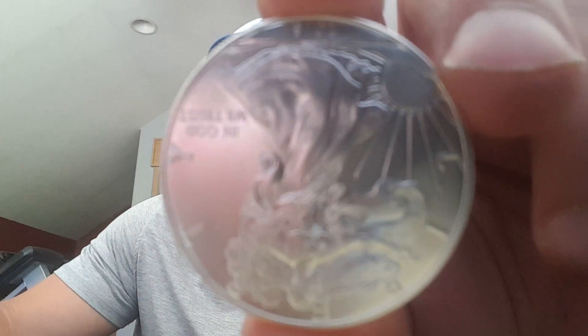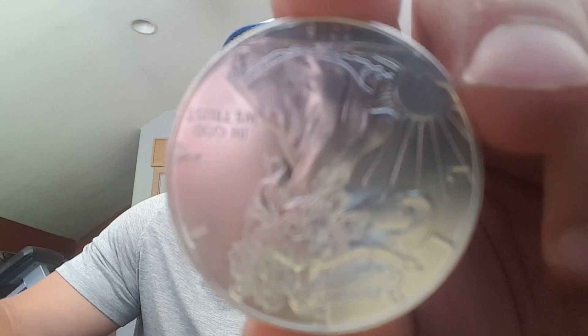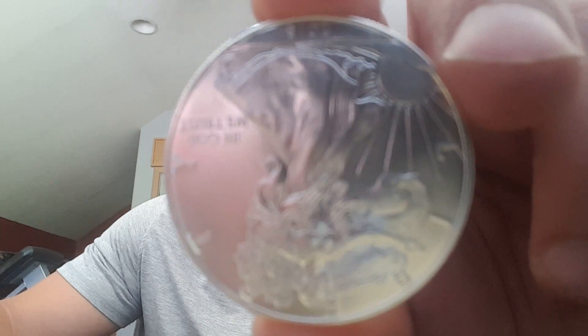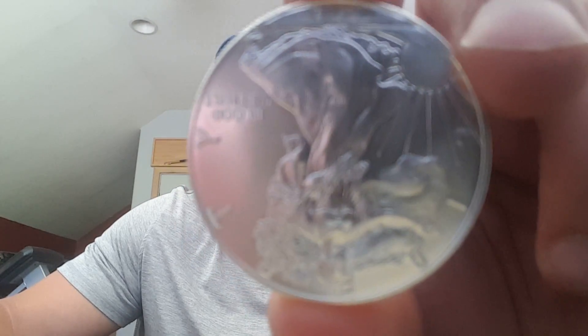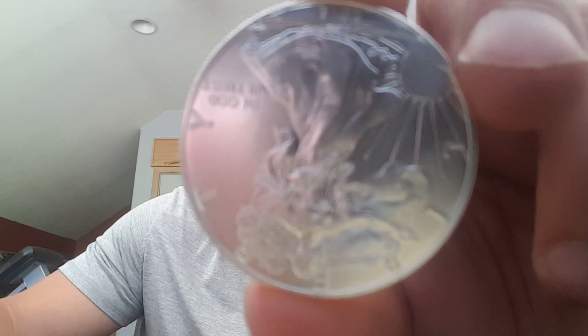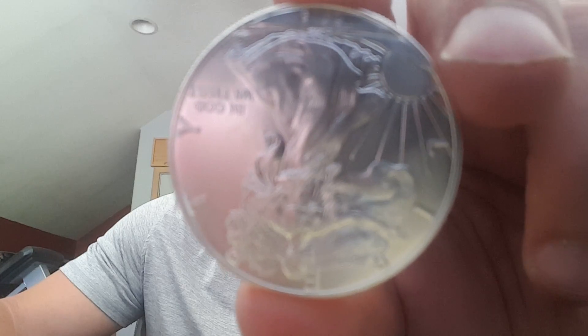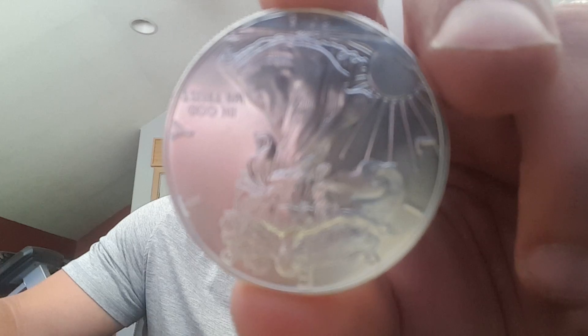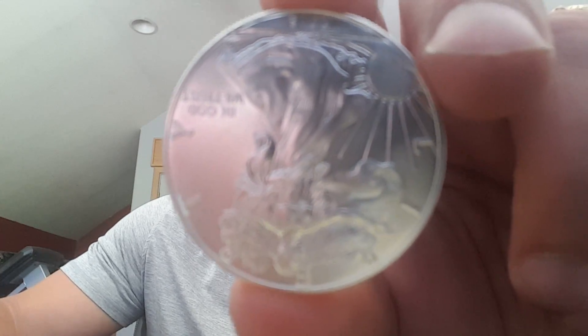The classic American Silver Eagles — 2015 American Silver Eagles — one troy ounce of 0.999 fine silver. This is the official silver bullion coin of the United States, and the Silver Eagle has enjoyed an enormous amount of popularity among those that not only collect but invest alike.